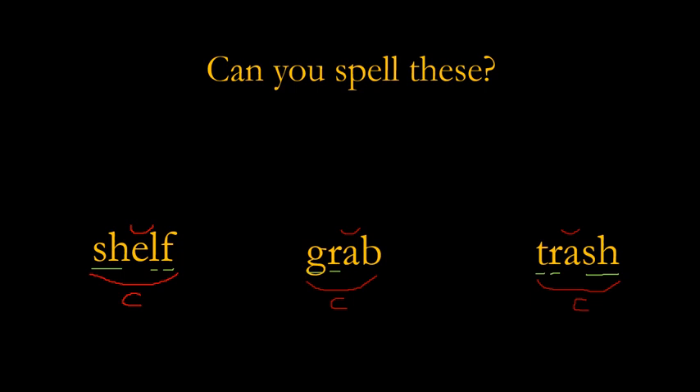How many sounds are in each of these words? 'Shelf' has five letters, but we've got SH-E-L-F — that's four sounds. 'Grab': G-R-A-B — that's also four. 'Trash': T-R-A-SH — five letters, but only four sounds.